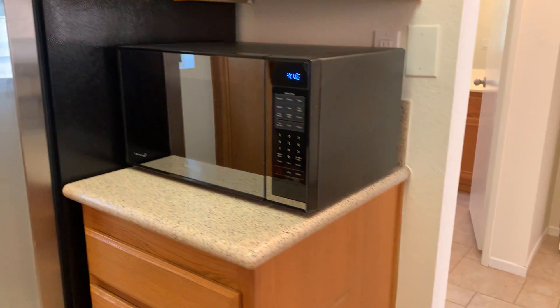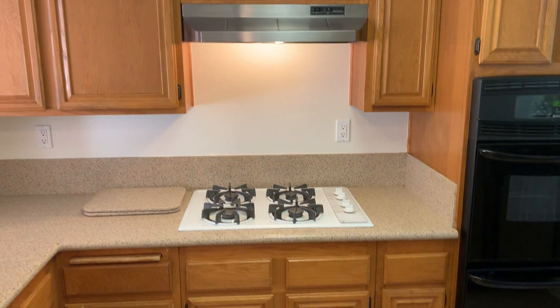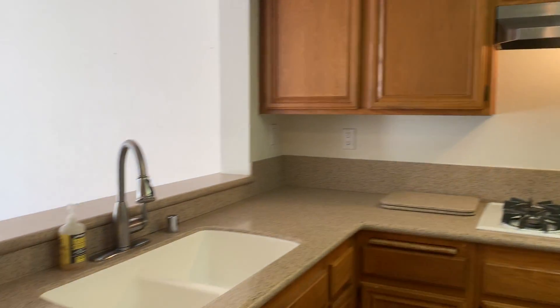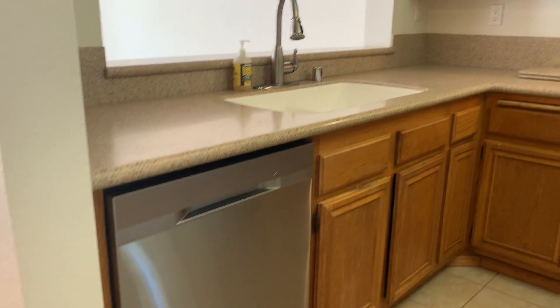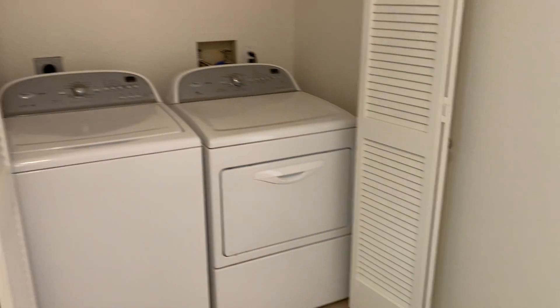Refrigerator, microwave, oven, warming drawer, gas range. All appliances convey along with full laundry.